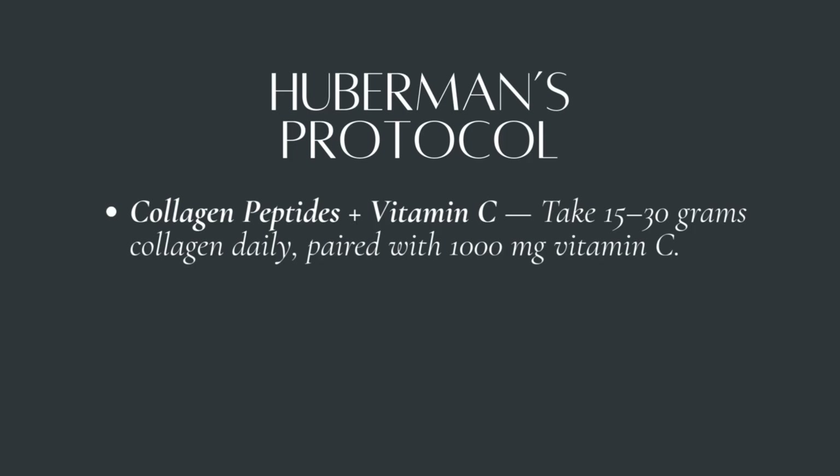If you want a streamlined protocol and are a fan of Andrew Huberman, here are his three essentials — straight from expert dermatologists and backed by clinical studies. Number one: collagen peptides plus vitamin C. He recommends taking 15 to 30 grams of collagen daily paired with 1000 milligrams of vitamin C. The higher-dose collagen with vitamin C combo supports elasticity and hydration as we age.